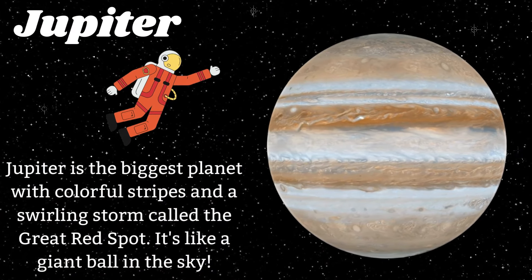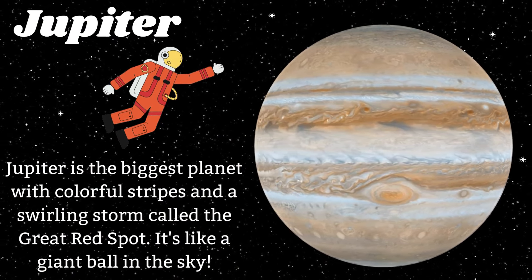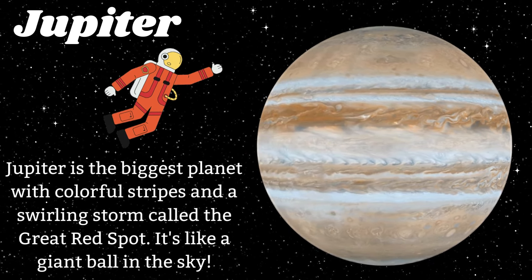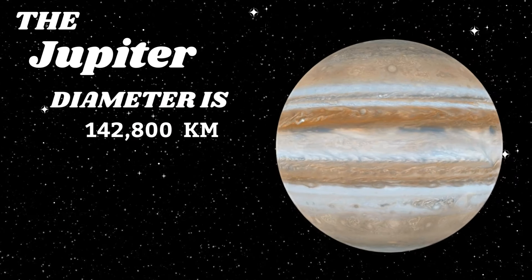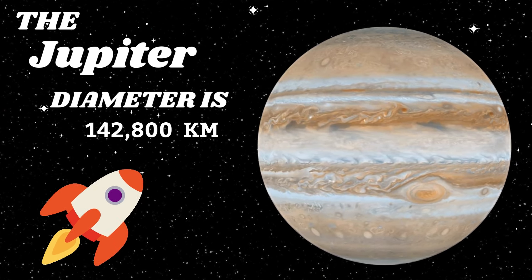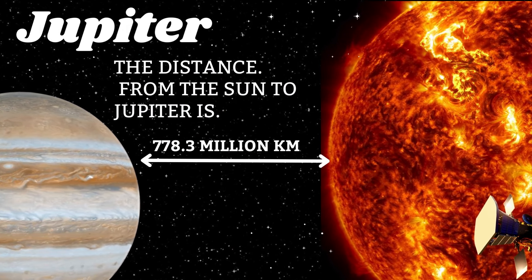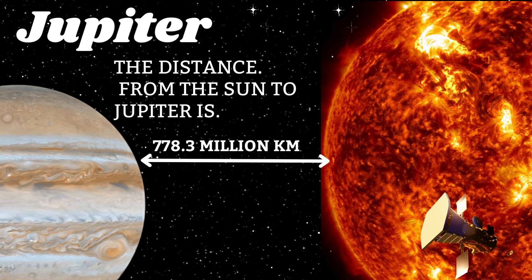Jupiter is the biggest planet with colorful stripes and a swirling storm called the Great Red Spot. It's like a giant ball in the sky. The Jupiter diameter is 142,800 kilometers. The distance from the sun to Jupiter is 1,427 million kilometers.